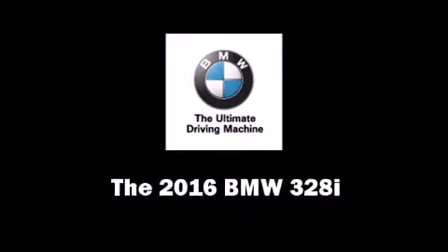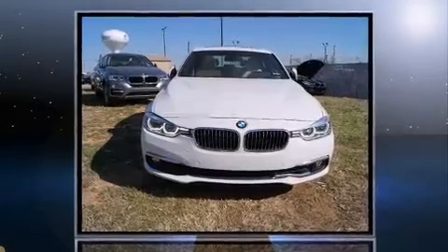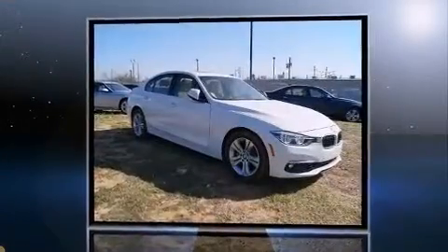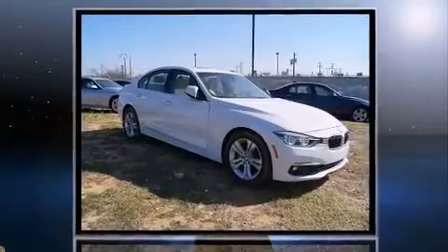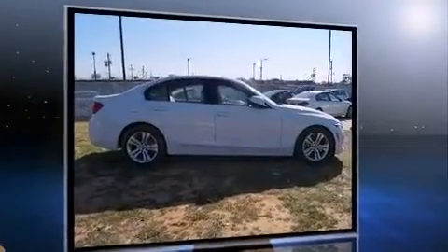The 2016 BMW 328i. It features an automatic transmission, rear-wheel drive, and a 2-liter four-cylinder engine. Turbocharger technology provides forced air induction, enhancing performance while preserving fuel economy.